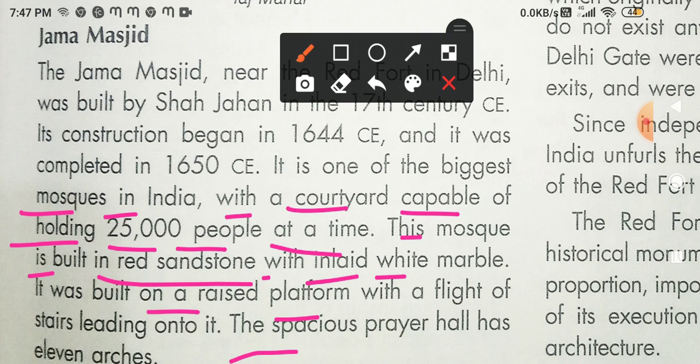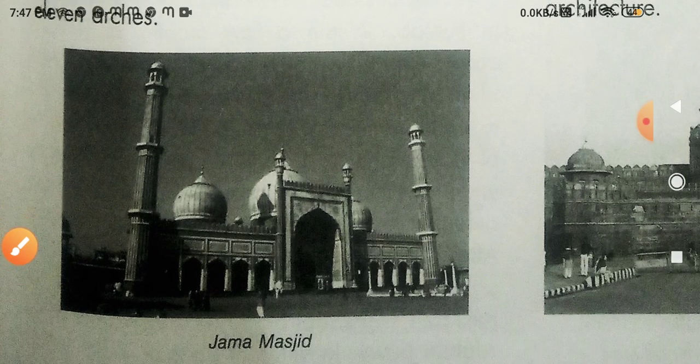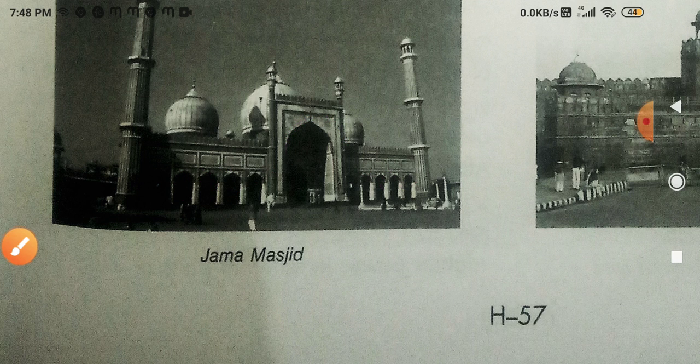The spacious prayer hall has 11 arcs — yaani ki 11 arcs hain. These arcs are gate-like rounded structures. When you count them, there are 11 arcs in the prayer hall.